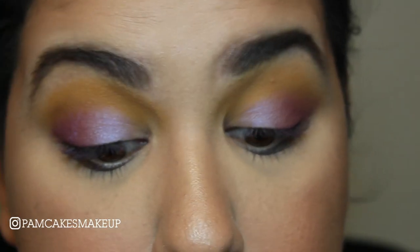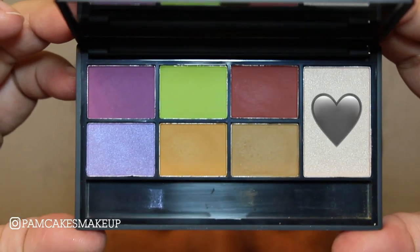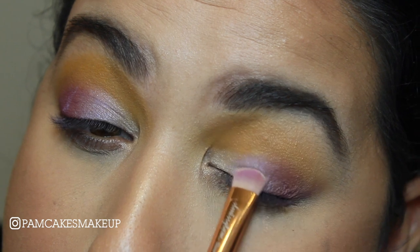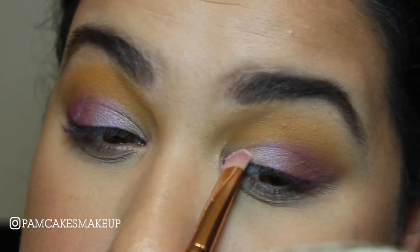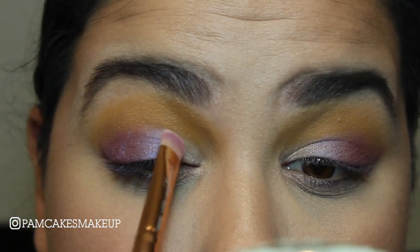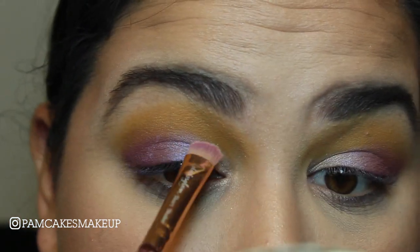Using that same brush — I'll just wipe it on a little paper towel — I'm going to pick up the shade 23 and focus this pretty much in the inner part of my corner, and marry it with that shade Sway. Oh that looks so pretty. I love the way that looks — that's like a whole look in itself, that's gorgeous.